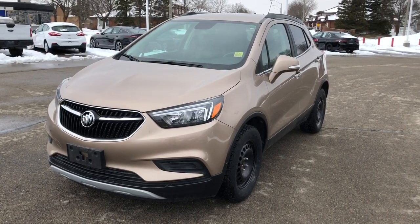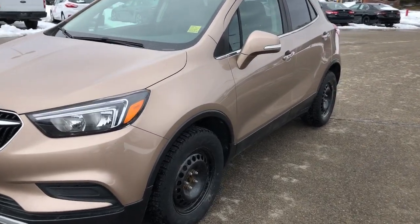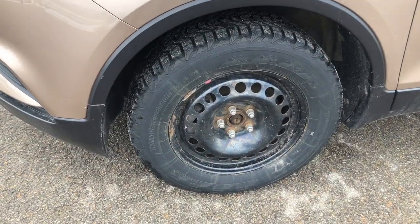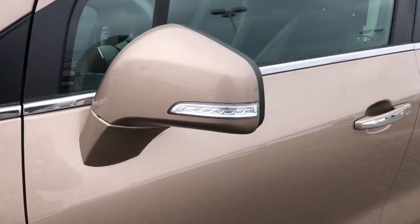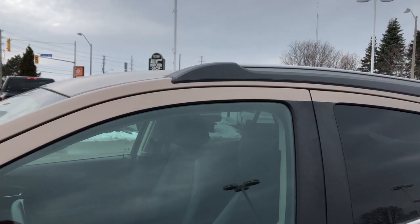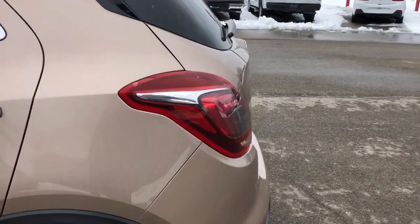Now we're taking a look at our driver's side exterior. Coming up along the side here, you do have 16-inch steel wheels. You have integrated turn signal mirrors right here. Up at the top you have roof rails. And now we're going to go take a look at the trunk.